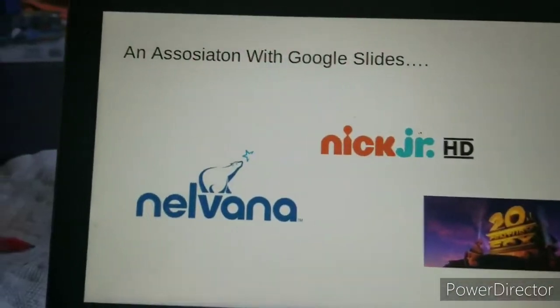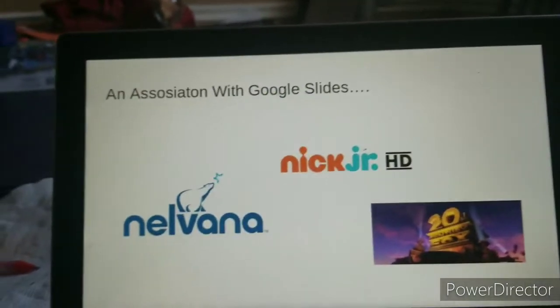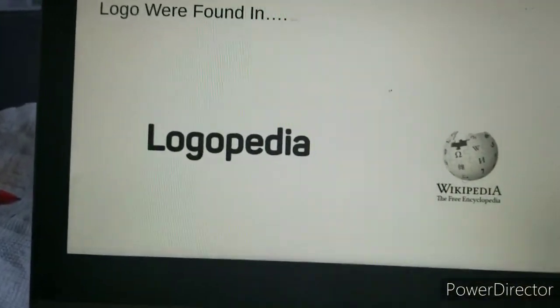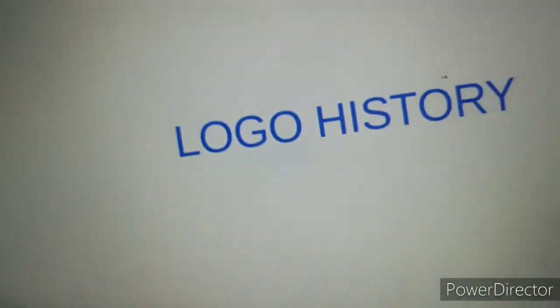The days you'll come and join us, we'll live in harmony. We hope the day is near, and you'll find us here at the Logo History.